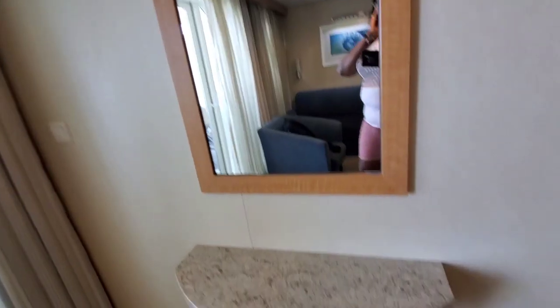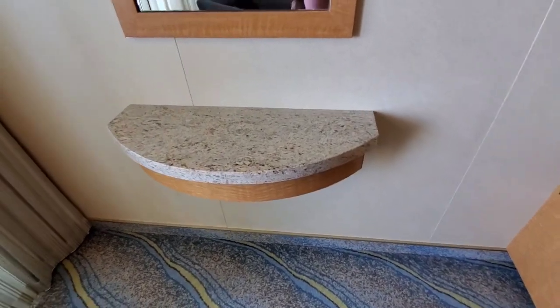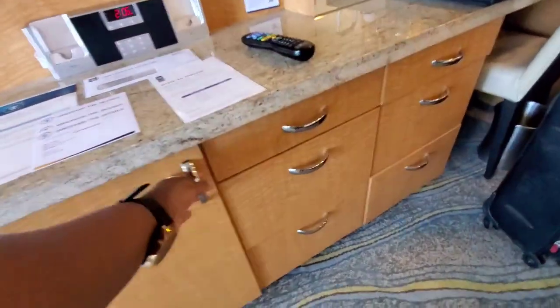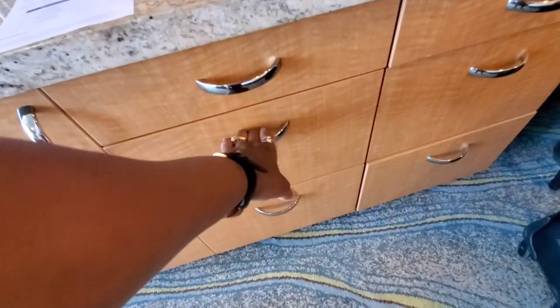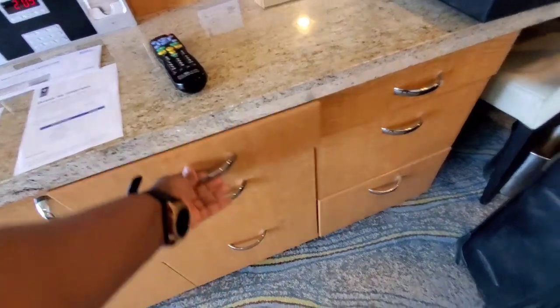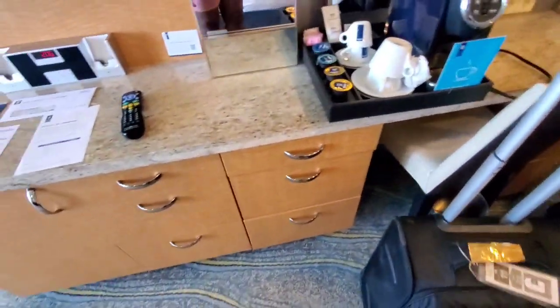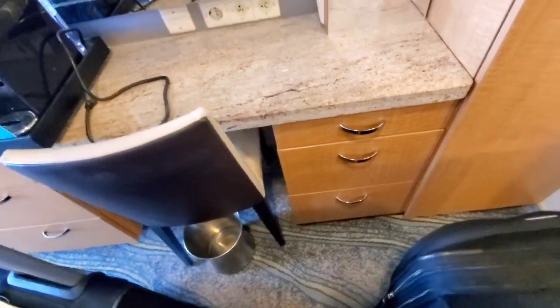It has a mirror here and then a little table there. We have a little mini fridge, a cooler, and some very small drawers. These drawers are not very big — it's three on one side and three on the other, so nine of those little drawers total.